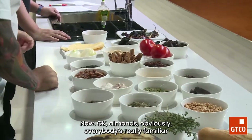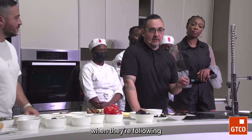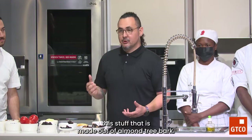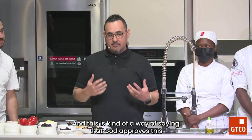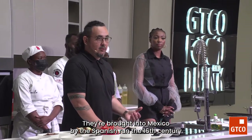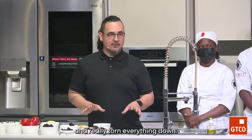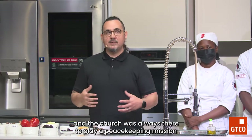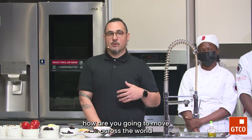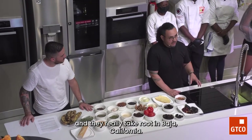Moving on to almonds. Everybody's really familiar with these. We start to see almonds in Western Asia, and Europeans are finding these when they're following the silk routes through Turkey and through Greece. Even in the Bible this is mentioned, where Canaan has a staff made out of almond tree bark. These almonds are brought into Mexico by the Spanish around the 16th century by the Franciscan monks. The church plays a huge role after the conquistadores invaded — the church came in for a peacekeeping mission to work with the communities, and with them they bring everything they're used to growing and eating.